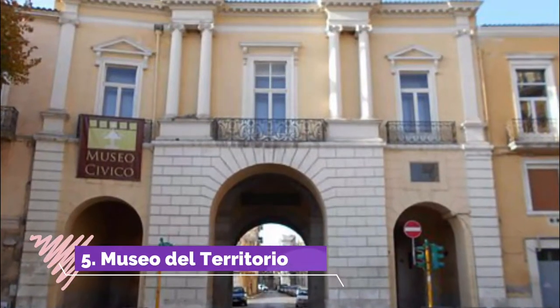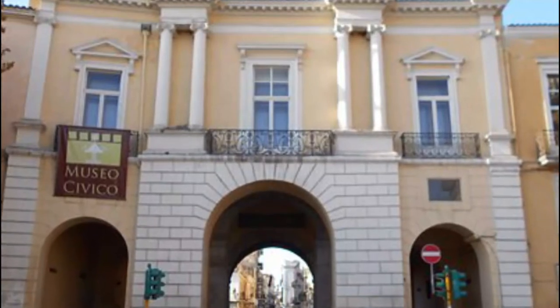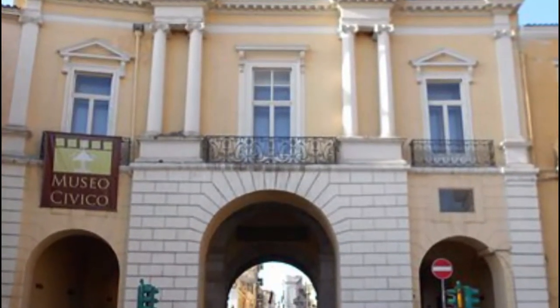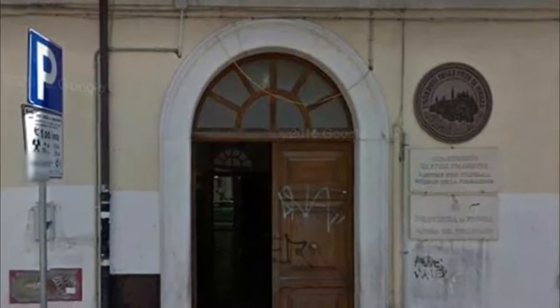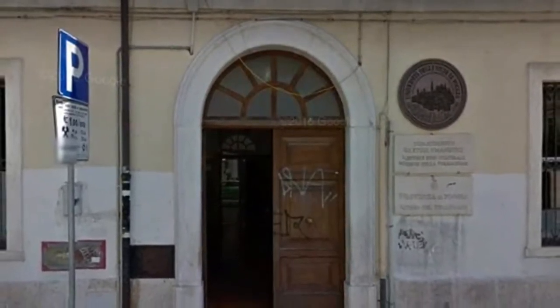Museo del Territorio. If you want to learn about the history of this charming region of Italy, the museum of the territory is the perfect place to visit. You can find this museum on the Via Pasquale Fuiani in close proximity to the commune and cathedral.